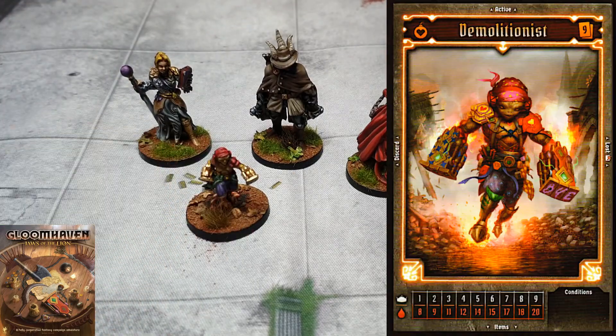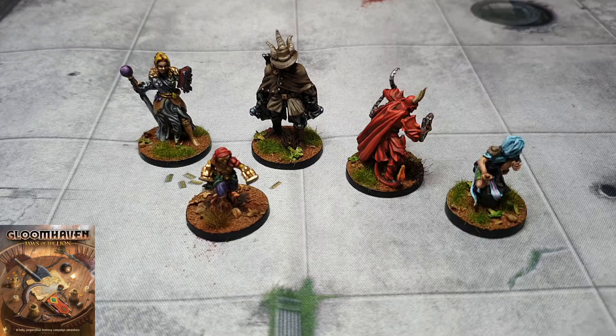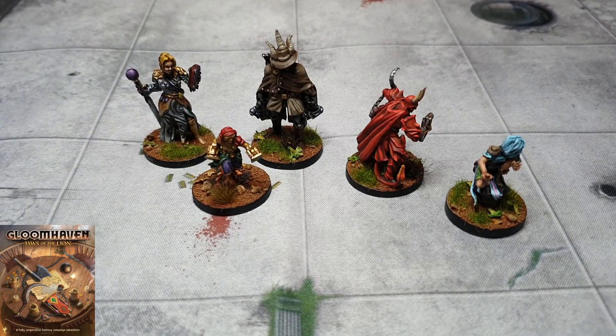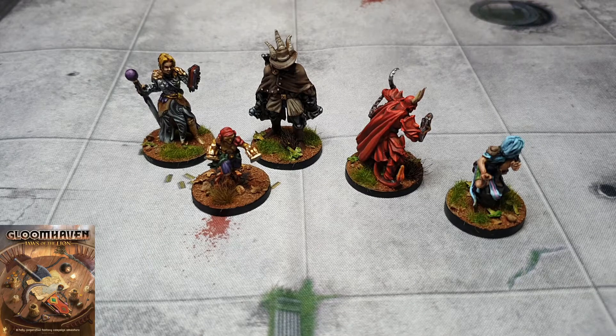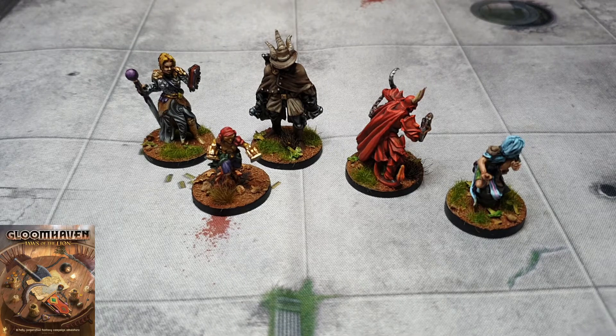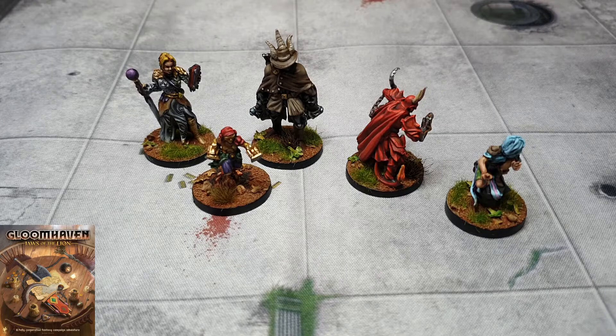I feel like the people making these sculpts aren't traditional sculptors — not the people who sculpt with green stuff and putty — they're doing it purely by CAD. The details are smudgy, the dimensions are very static. They are just boring figures to paint. Every time I get a set of Gloomhaven in I'm like, 'Yeah, I got work... yeah, it's Gloomhaven.'